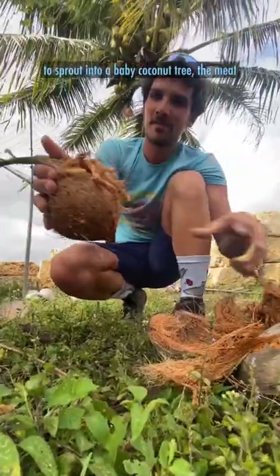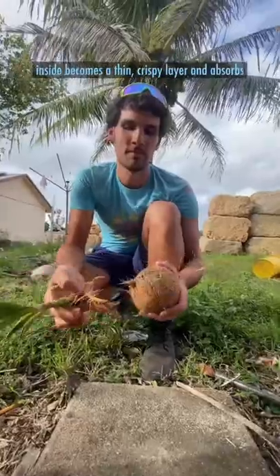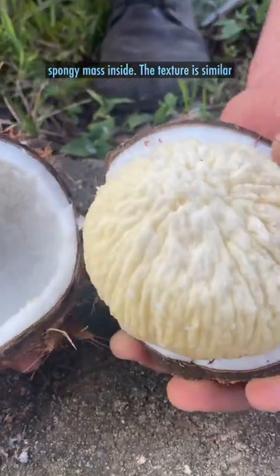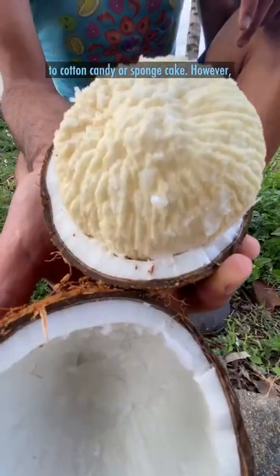As the coconut begins to sprout into a baby coconut tree, the meat inside becomes a thin crispy layer and absorbs the water inside the nut. This creates a big spongy mass inside. The texture is similar to cotton candy or sponge cake.